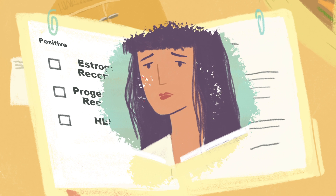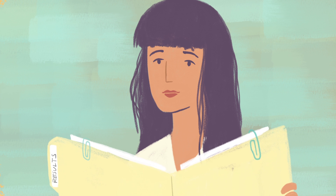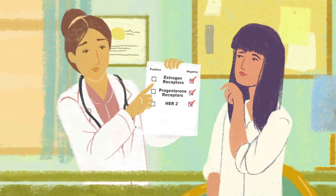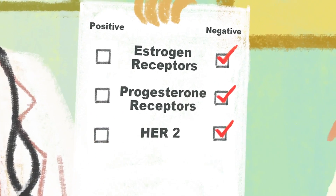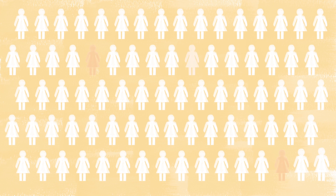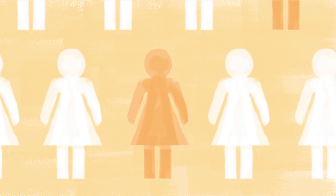This doesn't mean that your situation is triply worse than someone whose tumor demonstrates these markers. It just tells your oncologist that your tumor isn't going to respond to targeted therapies such as hormones or HER2 treatments. Triple negative is the least common of the subtypes. In an average group of 100 women with breast cancer, between 10 and 20 of them will be determined to be triple negative.